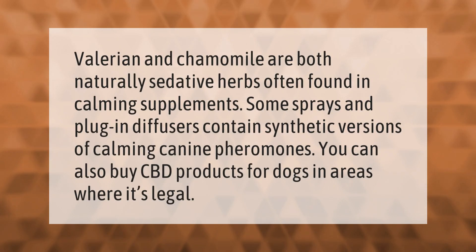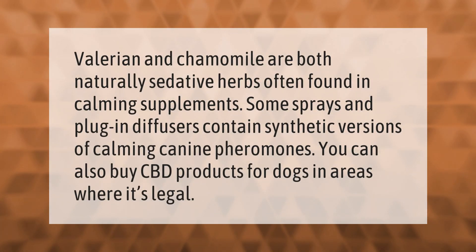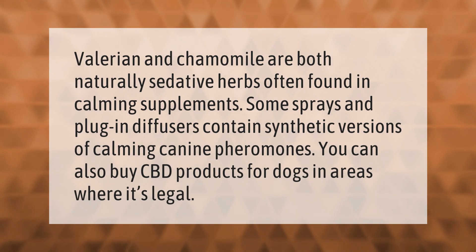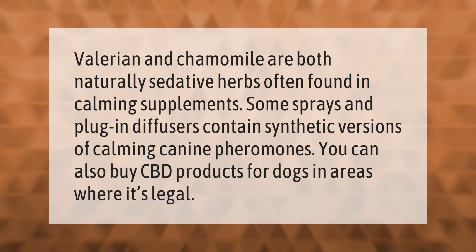Valerian and chamomile are both naturally sedative herbs often found in calming supplements. Some sprays and plug-in diffusers contain synthetic versions of calming canine pheromones. You can also buy CBD products for dogs in areas where it's legal.